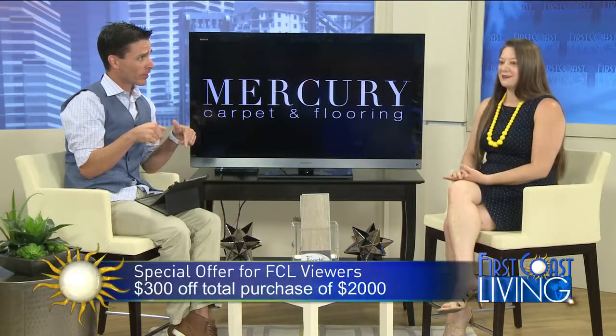You have a special for our viewers? Oh yes, we have a couple of in-stock specials and we have a special just for your viewers. For your viewers, they get $300 off their order of $2,000 or more. So they get a $300 discount. All they have to do is call us and set up a free estimate. We come out and bring samples. We can recommend products or help you select colors, give you a free estimate, and go from there.